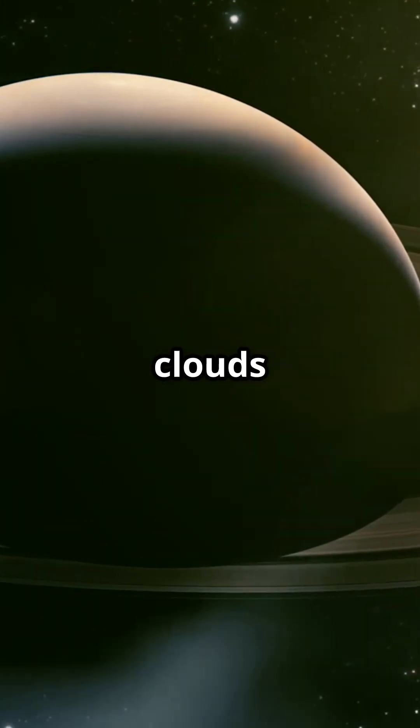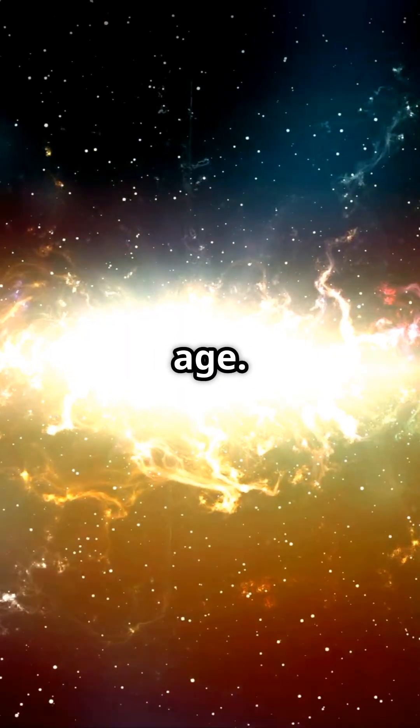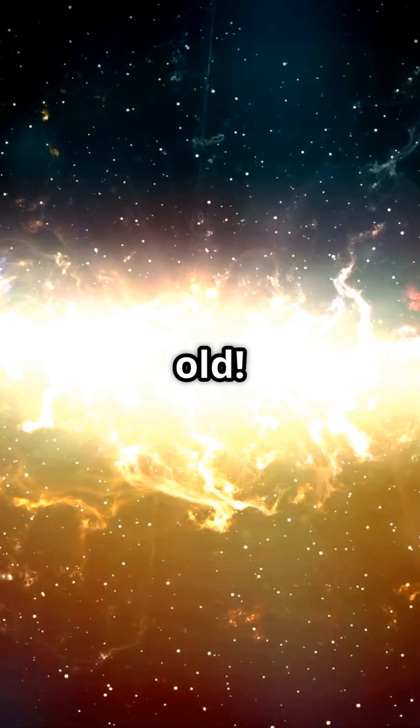Stars form from clouds of gas and dust collapsing under gravity. Now let's talk age. The Methuselah star is the oldest known star, around 14 billion years old.